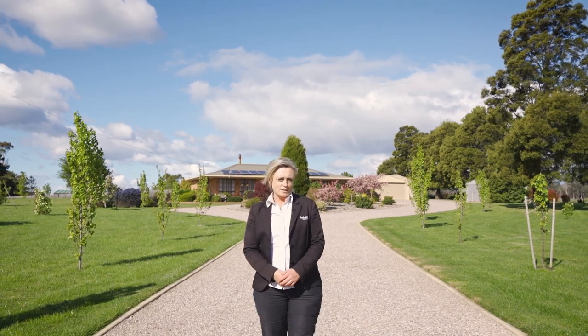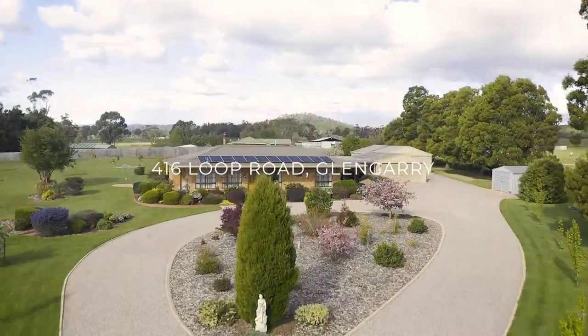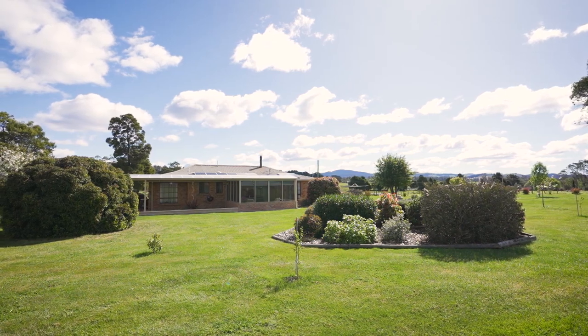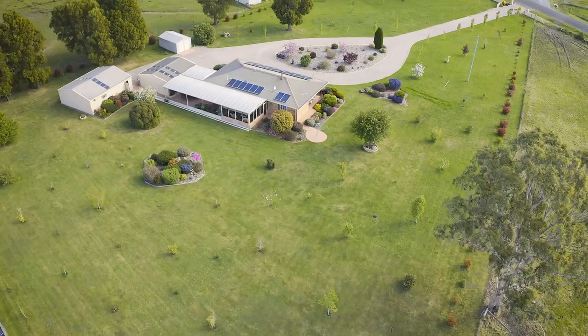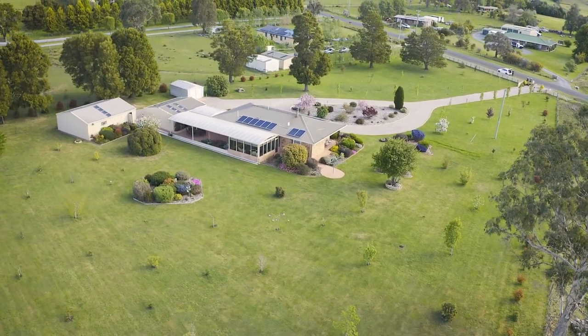Hello and welcome to 416 Loop Road in Glengarry. My name is Tanya and I'm here to take you on a tour of this beautifully presented home on two and a half acres. Sporting a smart 2021 renovation, this well-positioned 9,543 square metre block is located on a quiet country road where you'd be delighted by the neat and practical home.